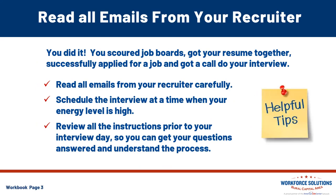Read all emails from the recruiter. Your recruiter knows that a virtual interview might be a brand new thing for you, so on top of sending you your interview schedule, they'll be sending instructions on how to sign into your virtual interview. Schedule the interview at a time when your energy level is high. You'll also receive instructions on how to use the video meeting platform. Be sure to review all the instructions prior to the interview day so that you can get your questions answered and fully understand the process.